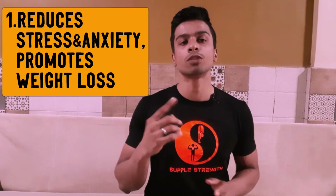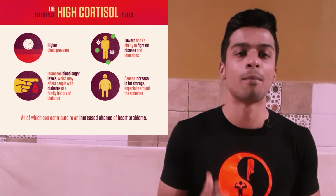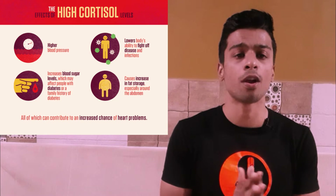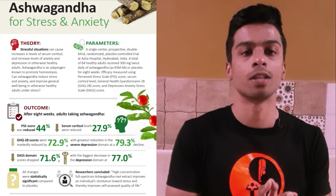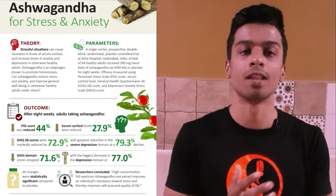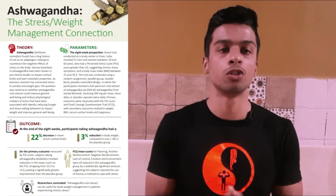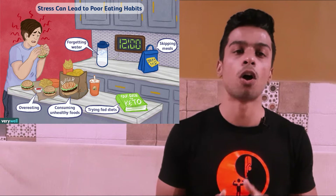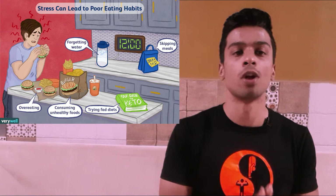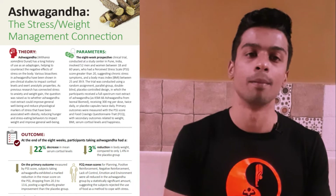The first benefit is reduction of overall stress and anxiety, which also promotes weight loss. Studies show that ashwagandha helps reduce serum cortisol — the stress hormone released during mental, physical, or exercise-induced stress. After eight weeks of consumption, the serum cortisol levels of ashwagandha consumers were significantly lower than the placebo group. Weight reduction was also greater in ashwagandha consumers, though this is indirect — by reducing stress and cortisol, it assists the diet and exercise efforts already being maintained for weight loss.